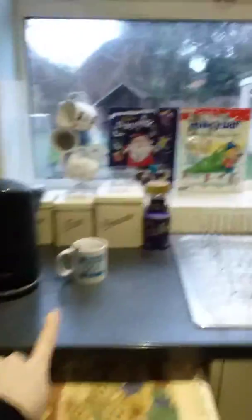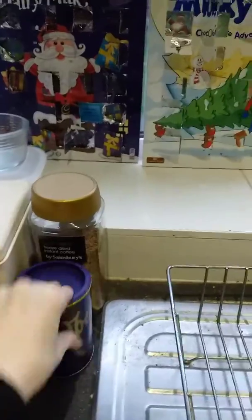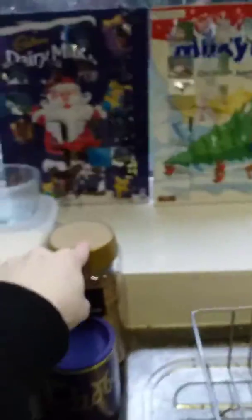So here's our door handle, lock, another handle, a boiler right here, washing machine, kettle, cup. We've got this hot chocolate — it's the Cadbury one — and some coffee.